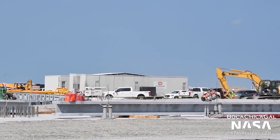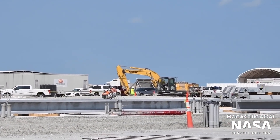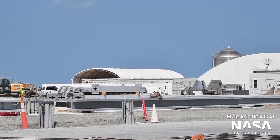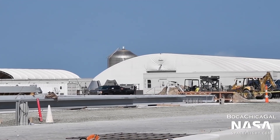Foundation work is progressing for the new, wider high bay. This building will be similar to the existing high bay, but a little taller and much wider. This extra space will be used to process multiple Starships and Super Heavy boosters simultaneously.